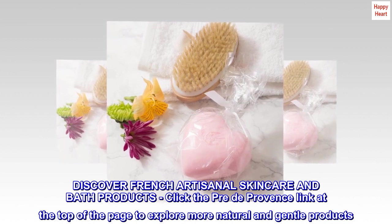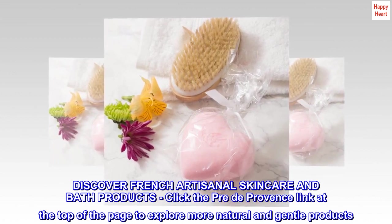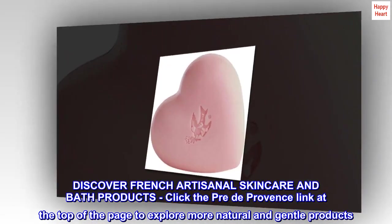Discover French artisanal skincare and bath products. Click the Pre-de-Provence link at the top of the page to explore more natural and gentle products.